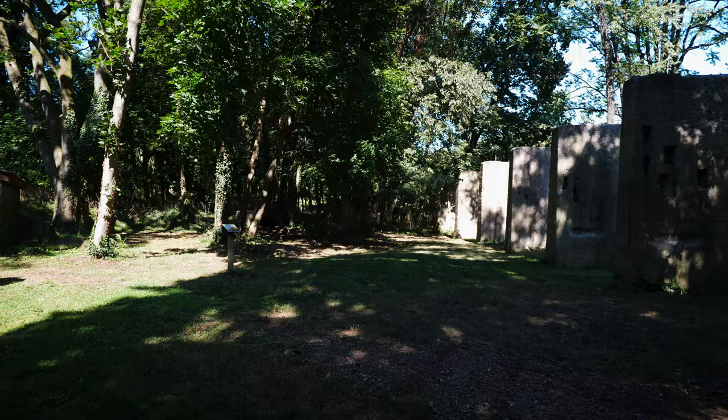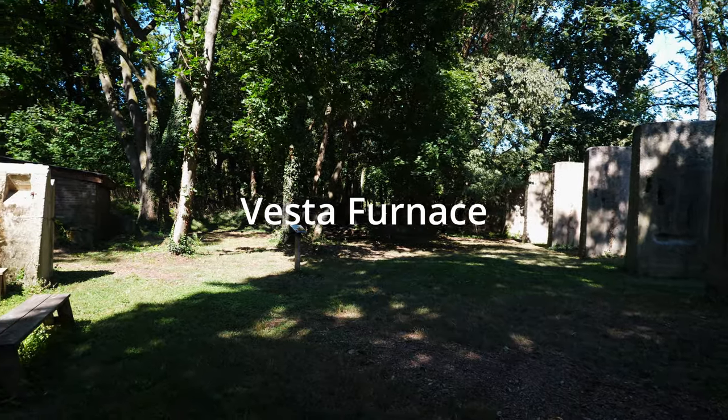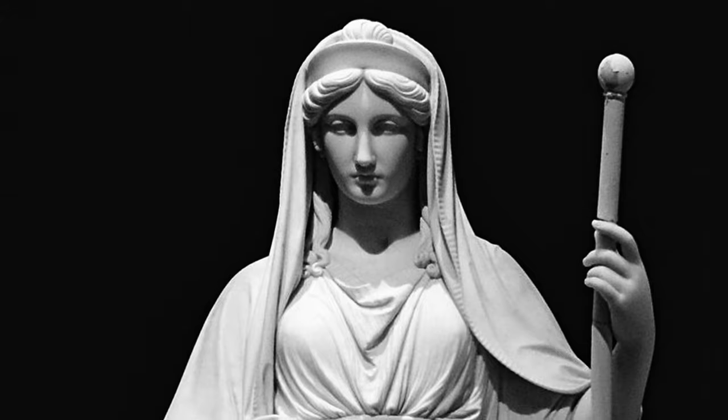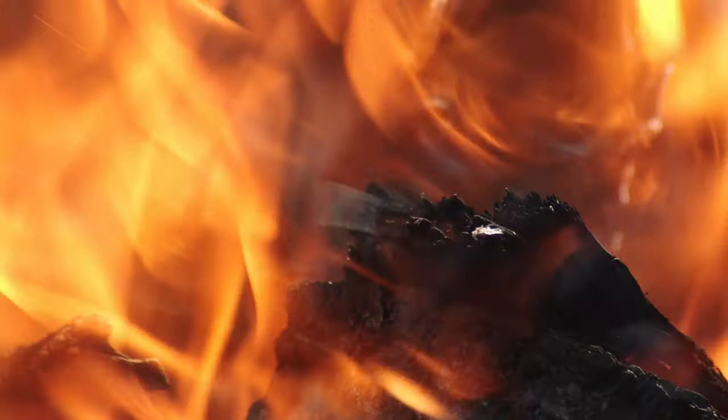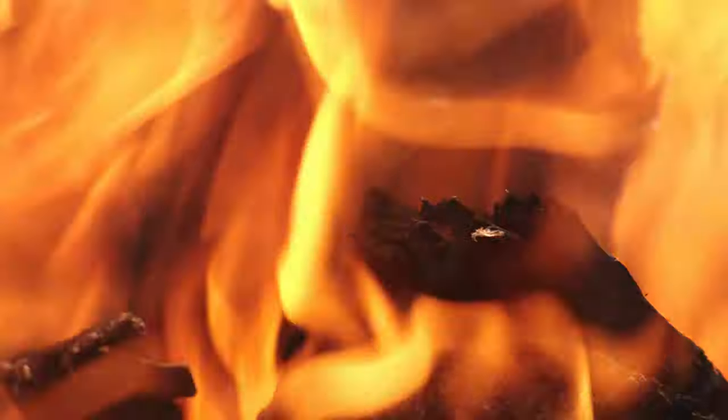When it was sold, it was sold under the name of Vesta furnace. It got its name Vesta after the Roman goddess of the hearth, whose temples had an internal flame.